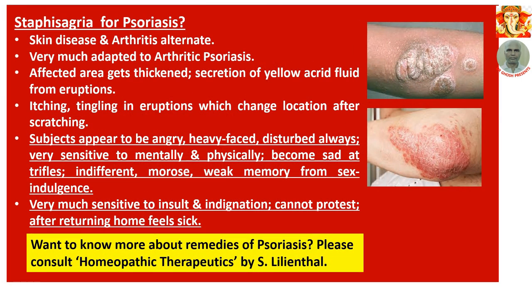Number 10: Staphysagria for psoriasis. Skin disease and arthritis alternate — this remedy is very much adapted to arthritic psoriasis. Affected areas get thickened with secretion of yellow acrid fluid from eruptions. Itching and tingling in eruptions which change location after scratching. Subjects appear angry, heavy-faced, and disturbed always. Very sensitive both physically and mentally. Become sad, atrophied, indifferent, morose, with weak memory from sexual indulgence. Very much sensitive to insult and indignation — they cannot protest at the moment, but when they return home they feel sick. These are persons who are misunderstood, insulted in public, and cannot protest — they feel very much indignated and then come home and get sick. This type of person needs Staphysagria.